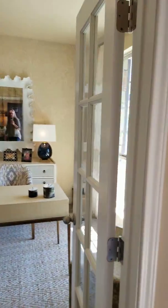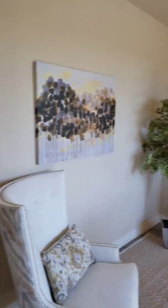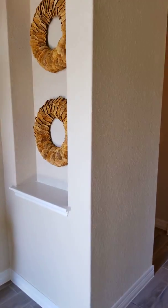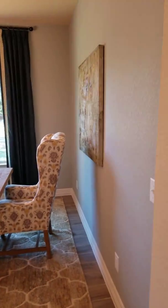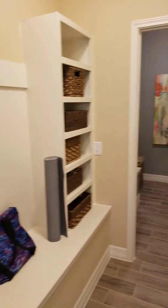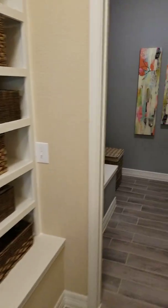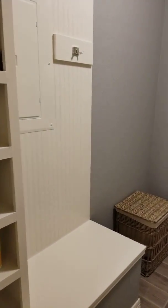That starting price is for a 3-bed, 2-bath, a little over 1,500 square feet. So you have the entryway right away, your dining room right away — a nice big dining area.